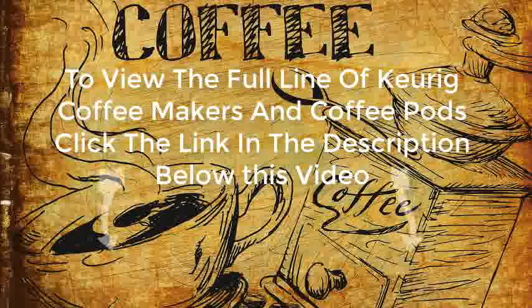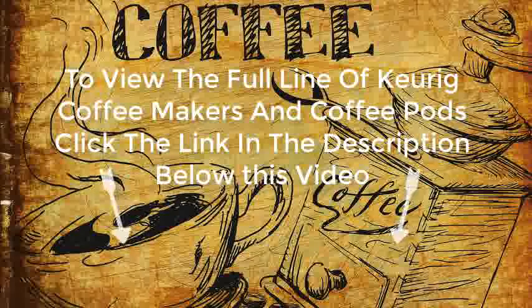To view the full line of Keurig coffee makers and coffee pods, click the link in the description below this video. Thank you. Don't forget to subscribe to the channel — you can see there's another link in the description below this video.